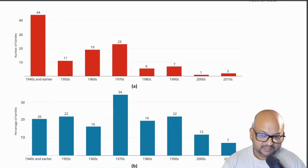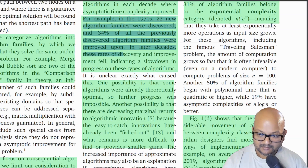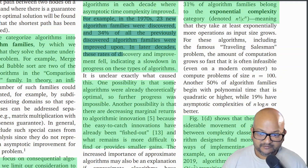Let's look at what the authors found. This first graph in red simply shows the number of new algorithm families discovered in each decade — scholars defining a new problem along with an initial algorithm for solving it. The graph in blue below it shows the number of improvements to algorithmic families in that decade. And as you can see, the 1970s somehow stands out.